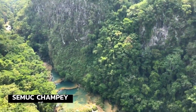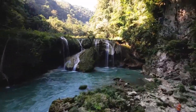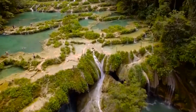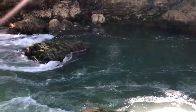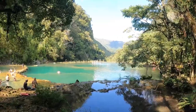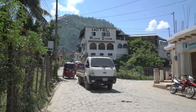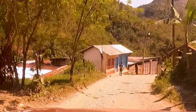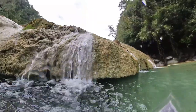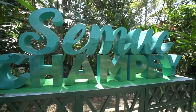Semuc Champey pools and caves. The name Semuc Champey means 'water flowing or that hides under the earth.' It's a stunning river and jungle landscape where the Cahabón river flows through and under limestone, creating a series of stepped, turquoise-colored natural pools. To see the pools from above you can make a very steep climb of 15 to 30 minutes to a viewpoint. If you prefer to swim, you can also hike down to the river and tube in these pools.